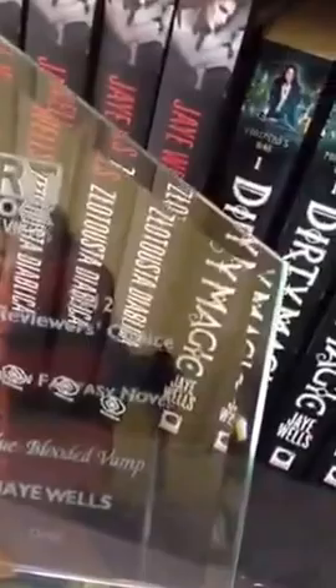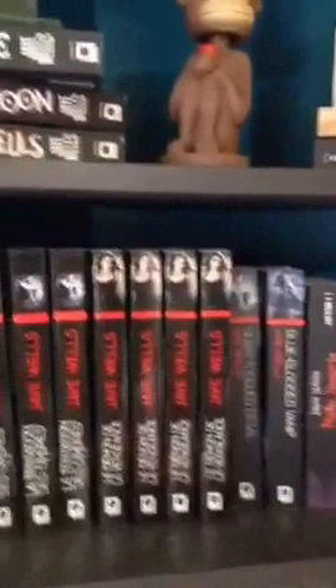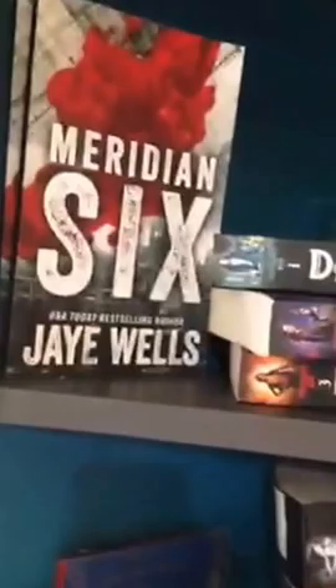This is something I'm very proud of — it's my RT Book Reviews Reviewer's Choice Award for Best Urban Fantasy of 2012 for Blue-Blooded Vamp. I actually just yesterday got back from this year's RT, which was really fun, and my book Dirty Magic was nominated. It didn't win, but the award was won by Ilona Andrews, who's pretty awesome, so I don't mind losing to her. And that's my novella Meridian Six — it's a post-apocalyptic vampire series. This is my messy stack of research books I'm always referring to, and some papers I need to file and some magazines I need to read. You can see I cleaned up for you.